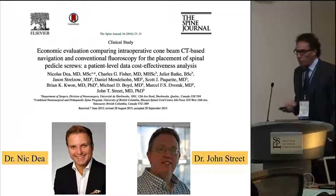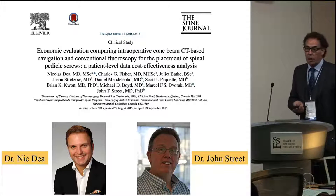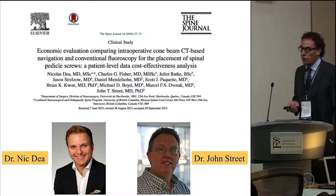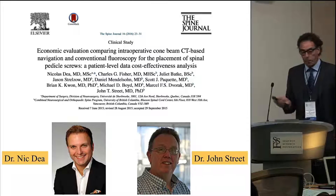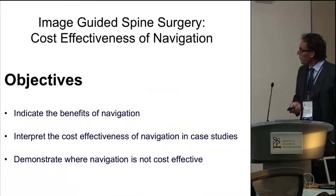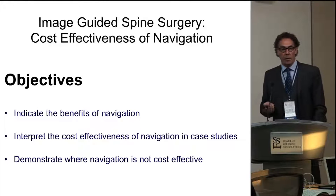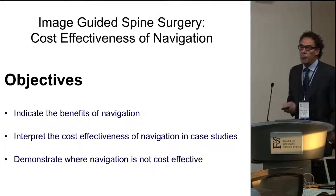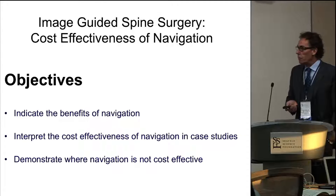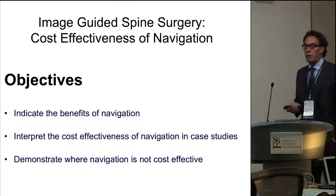These are two of my colleagues who did the majority of the work on this study that just came out in the Spine Journal earlier this year. So they're the backbone and the workers behind this paper. These were the objectives given to me by the program committee, and I'm hopeful that at the end of this talk you'll have a little more information about the cost and benefits of this particular technology.